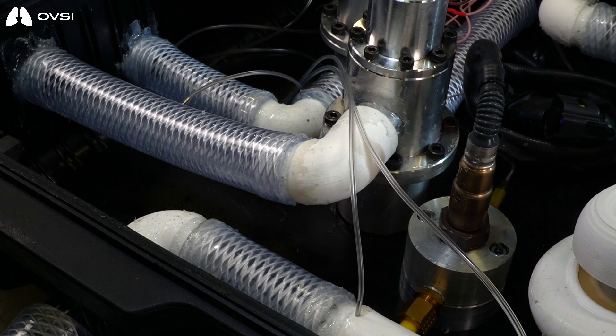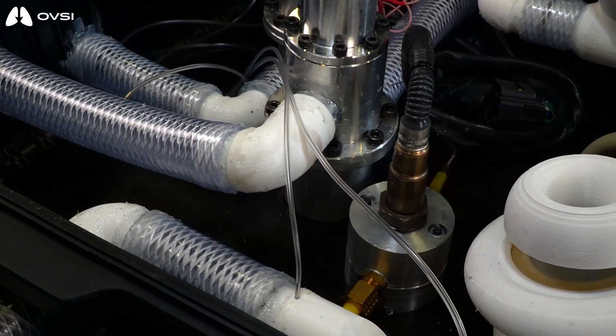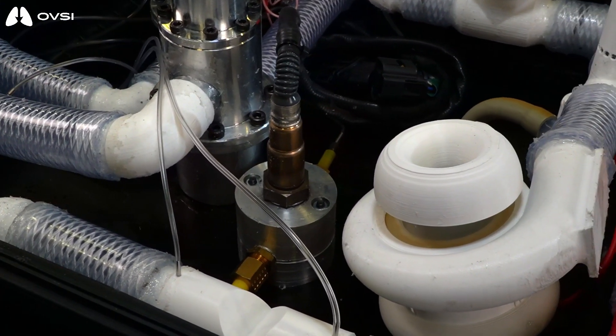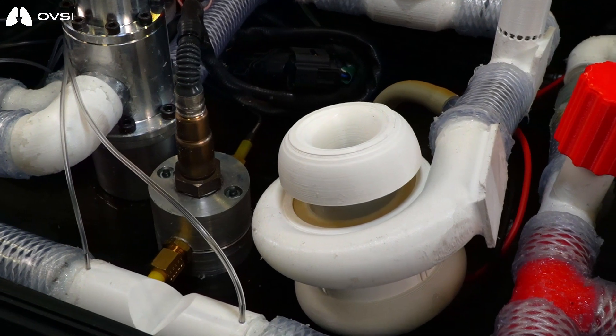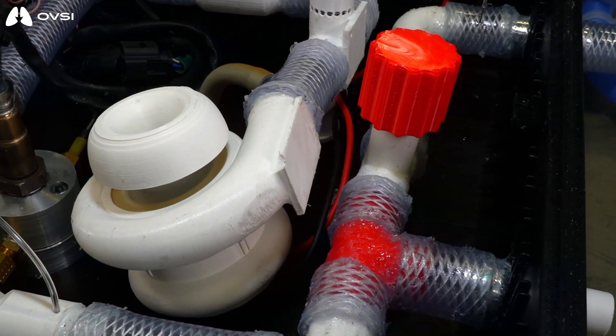This means we can use it both in the UK and in other countries where it might be harder to maintain or source more complex and expensive components. Because the system is so simple, and because we can understand the fluid mechanics inside it and design them to be stable and safe, that means we can make the parts simpler, cheaper, easier to make, and more readily available for everyone.